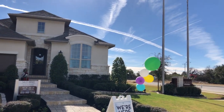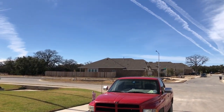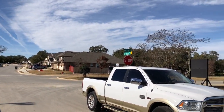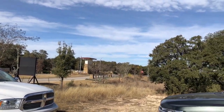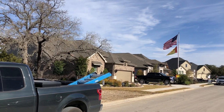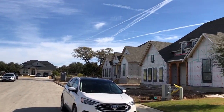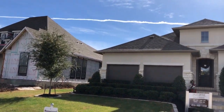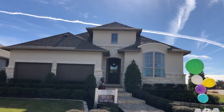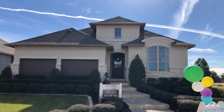This subdivision is just kind of getting started out here. It is north on 281, just off of 46. If you're looking for a bargain, this is not a bad place to be, because the price range in this community of homes that Highland builds is low threes to low fours. They build on 55-foot lots and 65-foot lots, and soon they're going to have 70-foot lots. But let's go check out their model home.